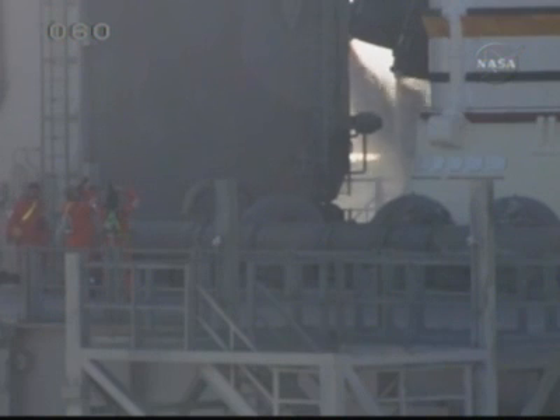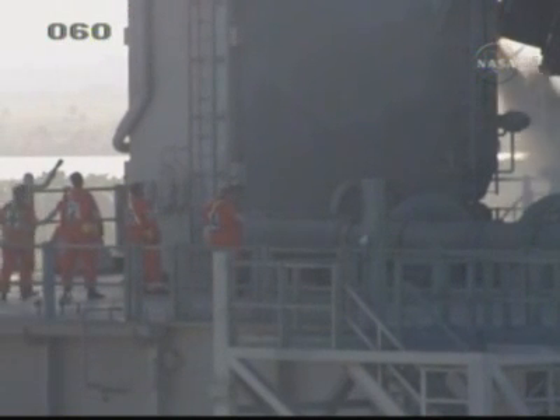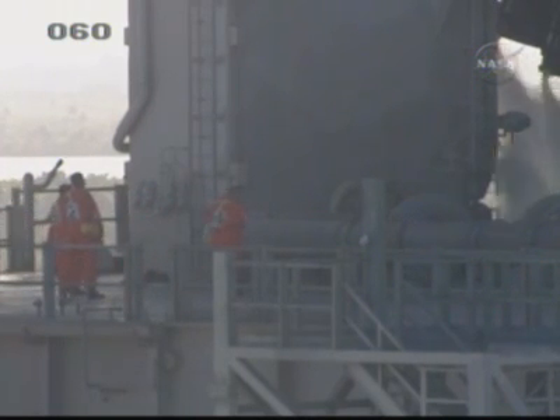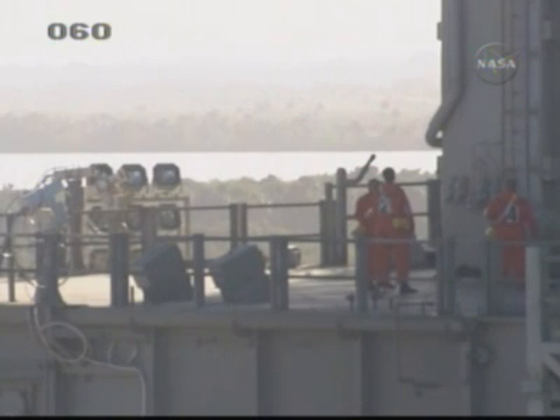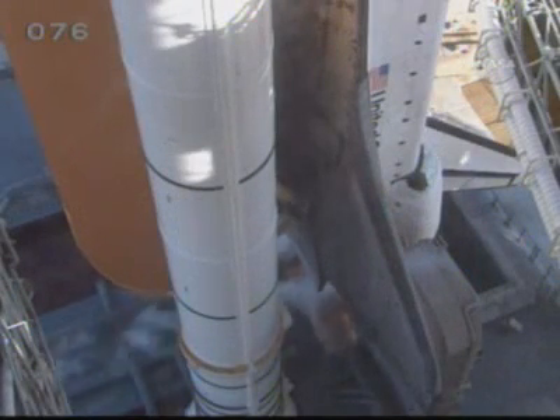This is Shuttle Launch Control at T-minus 3 hours and holding. We have approximately 35 minutes left in this built-in hold. The FIT team members are continuing their evaluation of the launch pad and Space Shuttle Endeavour to make sure that it's safe before launch. Each member of the team is required to wear a highly visible orange protective coverall — they're anti-static and flame resistant. They are also supplied with emergency breathing units in case of an emergency. The team is evaluating the tank and looking for any frost or ice buildup, which could become hazardous to the vehicle once Endeavour lifts off.